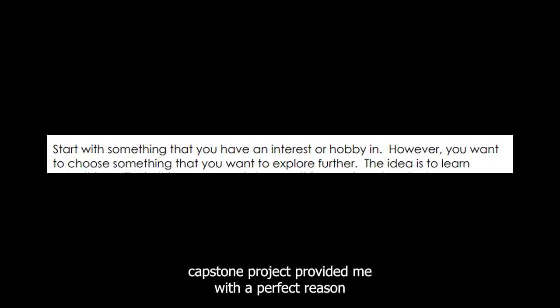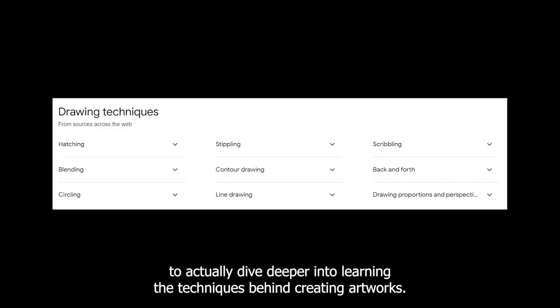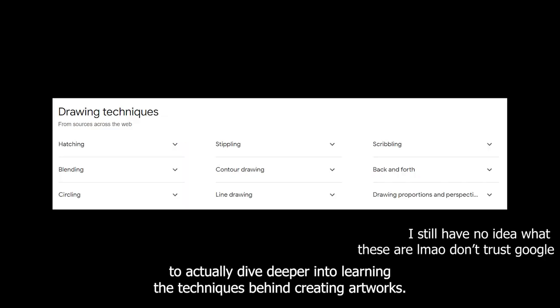So, the capstone project provided me with a perfect reason to actually dive deeper into learning the techniques behind creating artworks.